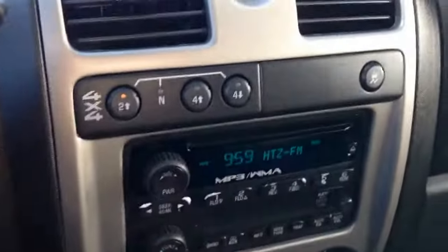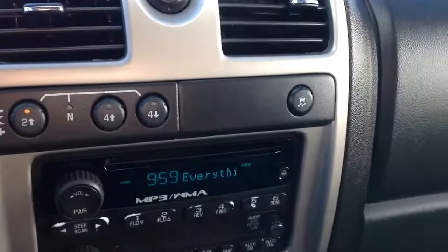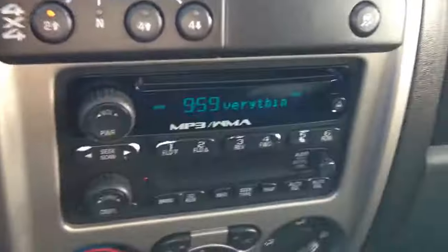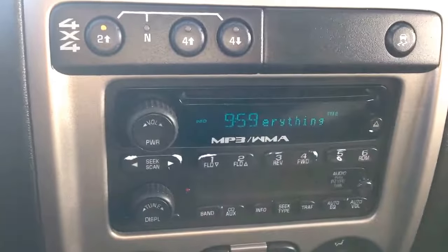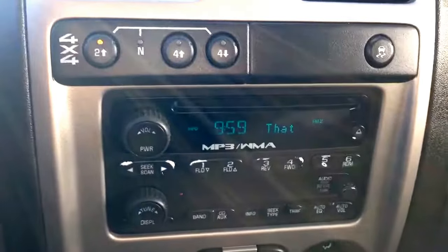See it is a 4x4. You've got 2 high, 4 high, and 4 low. Traction control on the other side there. Underneath there we do have your AM FM stereo, and it also has an auxiliary port and a CD player.